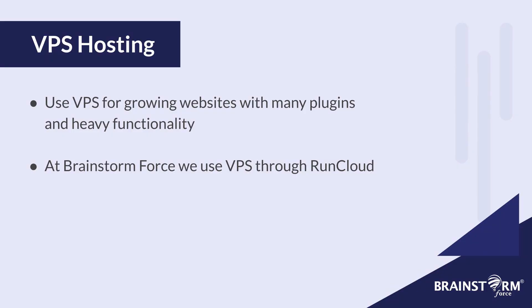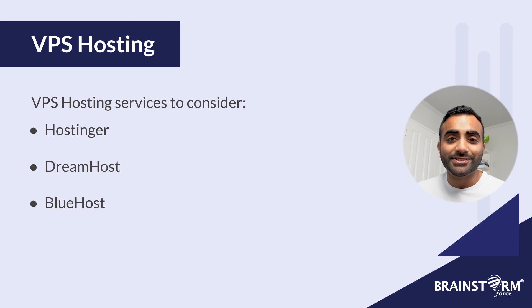We recommend VPS hosting if you have a growing website with many plugins and heavy functionality. Here at Brainstorm Force, we use VPS for most of our websites through RunCloud, which is like a control panel for VPS that makes it easier to manage our server. Some VPS hosting services to consider are Hostinger, DreamHost, and Bluehost — these are all great options.